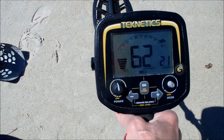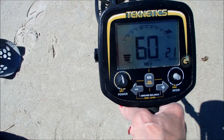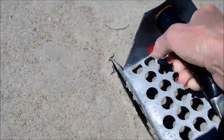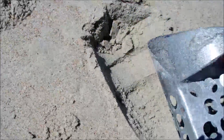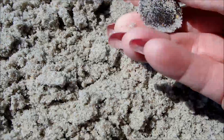Alright, right here, check this out. Nice, strong signal, and it looks like just a few inches in the sand, so let's get it. The sand is wet. Look, there it is — it's my quarter.